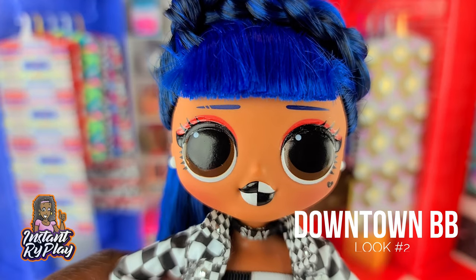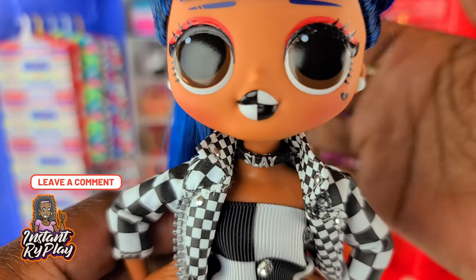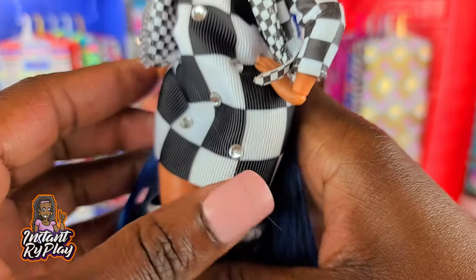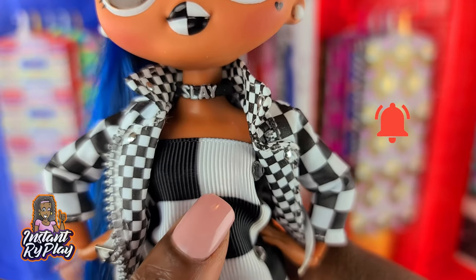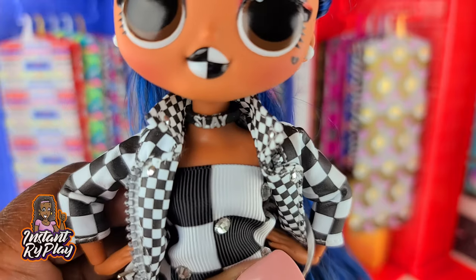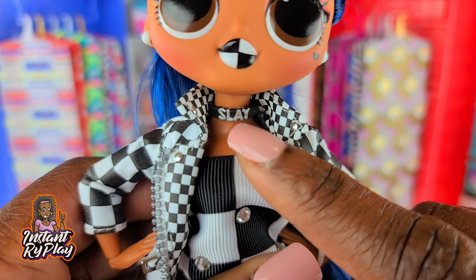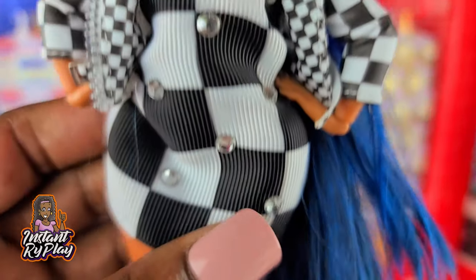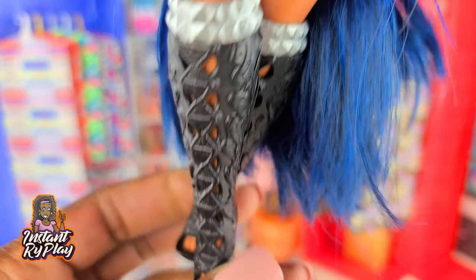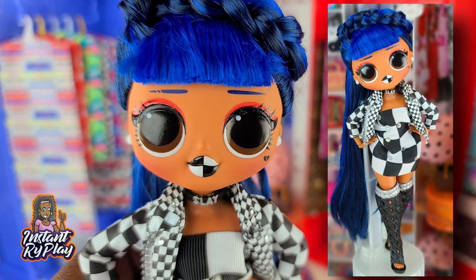Downtown BB is one of my favorites — I'm always styling her, and I put this outfit together for her and thought it went perfect. I actually created this dress from a JoJo Siwa bow. She also has on a jacket that is a Neonlicious jacket, and the little choker is from Lady Diva. These little Monster High boots are cute, cute, cute — and this is the look that I created for Downtown BB.